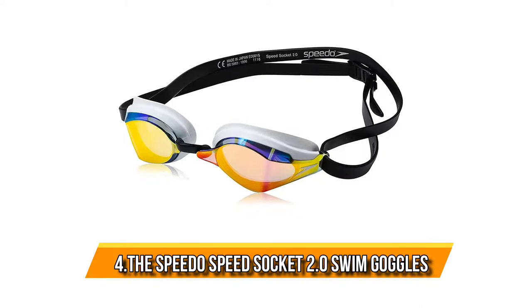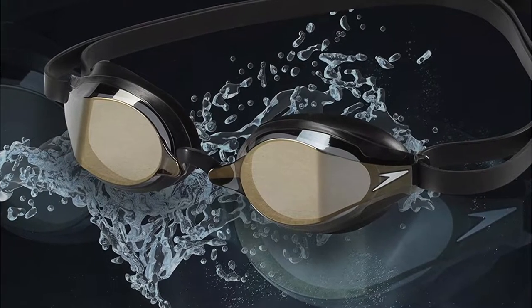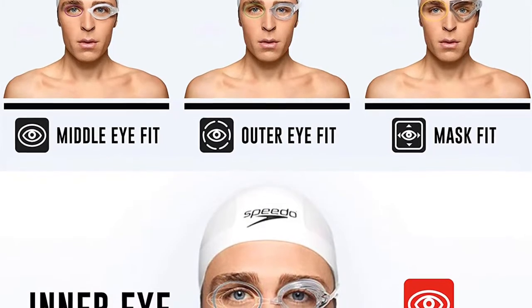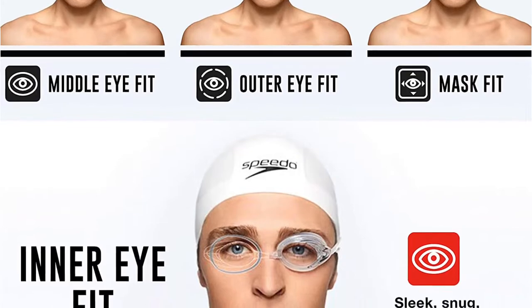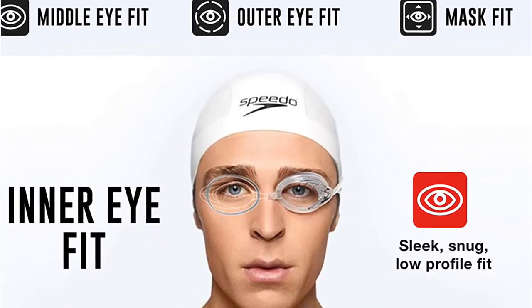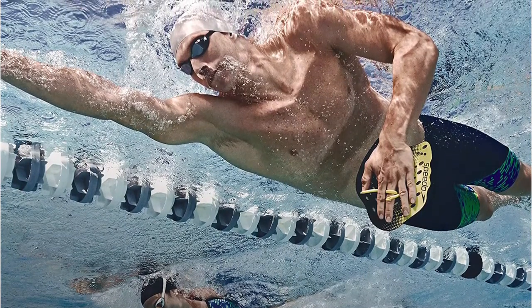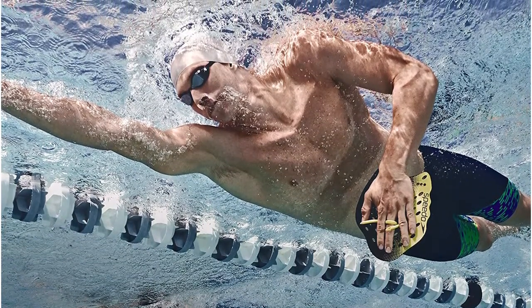At number four: the Speedo Speed Socket 2.0 swim goggles. There aren't many truly hybrid goggles on this list, but the Speedo Speed Socket 2.0 is one of them — it's equally at home in training and competition. The goggle has a slim profile but, unlike the Vanquisher, has better peripheral vision. The Speed Socket and the Vanquisher share features including silicone straps, different sized nose bridges, and a rubberized gasket that helps suction the goggles to your face for a leak-proof fit.